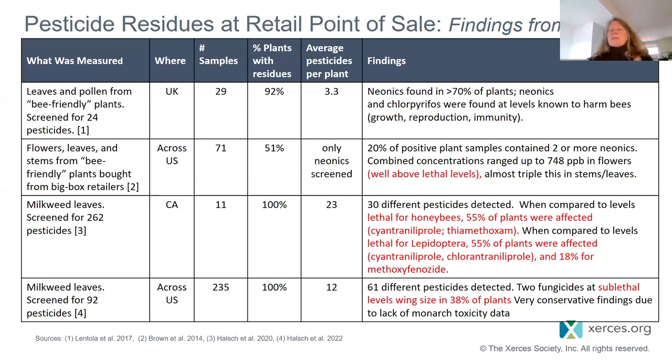We also looked at them relative to a honeybee standard — though honeybees don't typically consume leaf tissue, some bees do cut leaves and use them in their nests. The takeaway from these studies is that residues at the retail point of sale are extremely common. We're often finding chemicals that are pretty concerning, getting a lot of pesticides per plant, and sometimes seeing lethal levels. Notably, all of these studies looked specifically at pollinator-valuable plants.